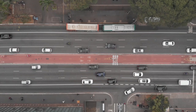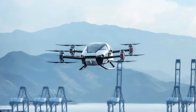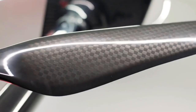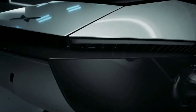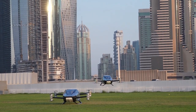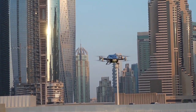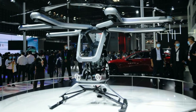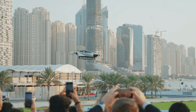Get ready to soar through the skies, because the future of transportation is here. Meet the Xpeng X2, a game-changing flying car that's about to revolutionize the way we travel. With its sleek design and innovative tech, it's a thrilling blend of electric vehicles and airborne adventures. So buckle up and join us as we dive into the electrifying world of Xpeng's flying car and explore how this incredible innovation is turning our Jetson-style dreams into reality.